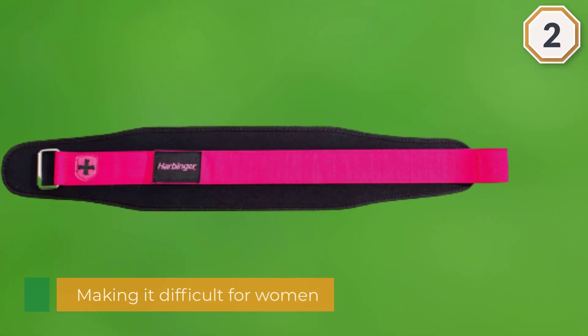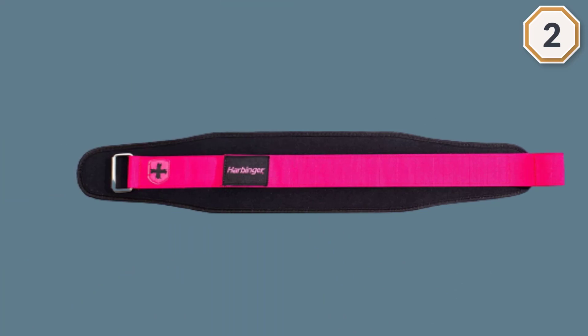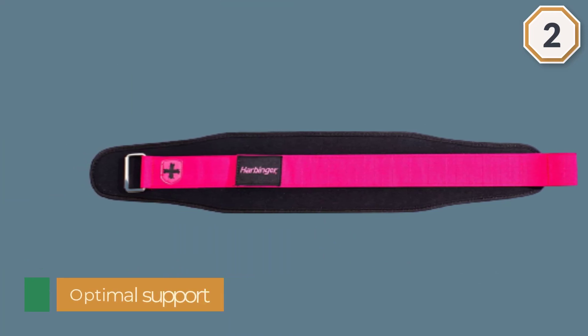A heavy gauge steel buckle allows the wearer to quickly adjust the belt.